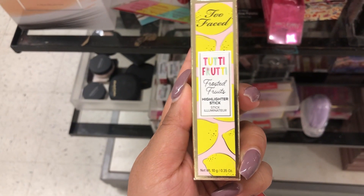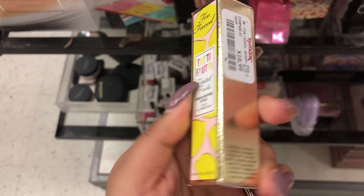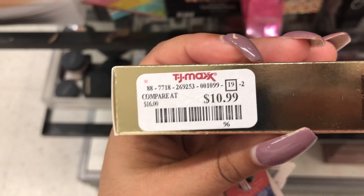Here's the Too Faced 2D Fruity Frosted Fruits Highlighter Stick — never seen this. The packaging is so pretty. And it's in the shade Pink Lemonade. This is retailing for $10.99.